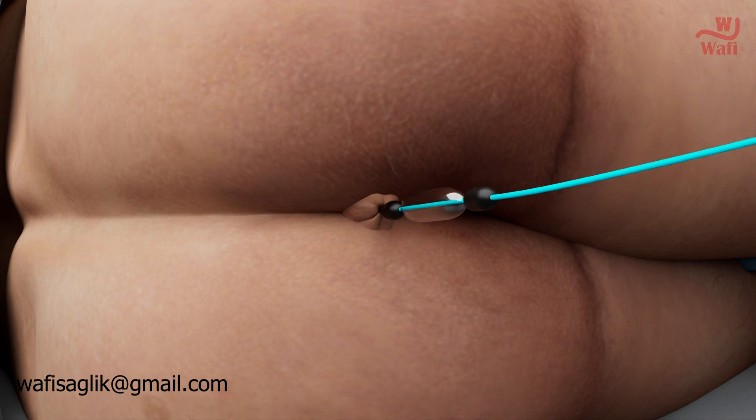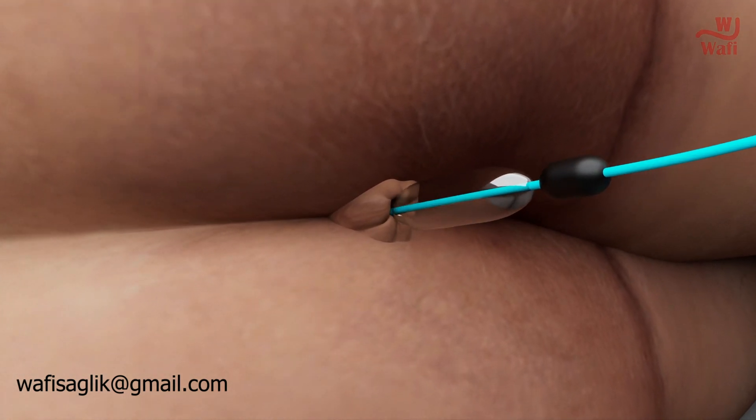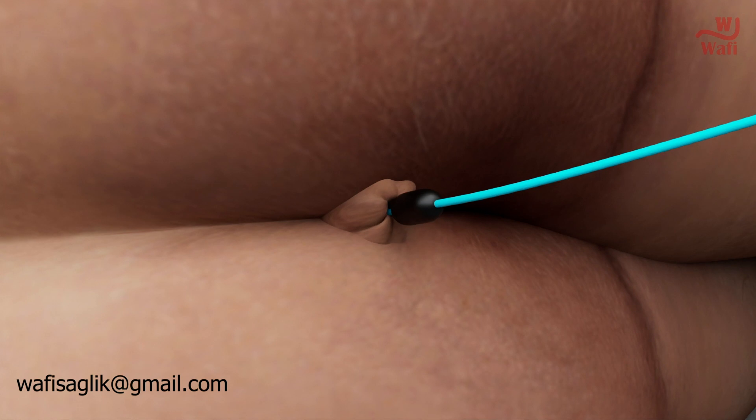Carefully place the balloon into your sphincter up to the black stopper at the bottom of the balloon. The device is now ready for exercise.